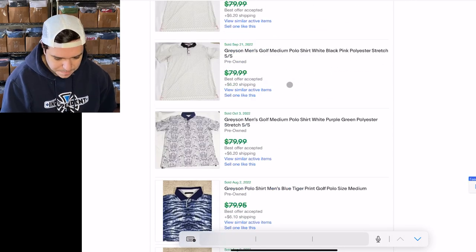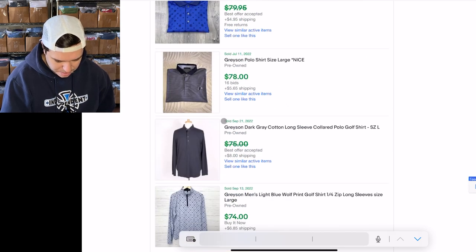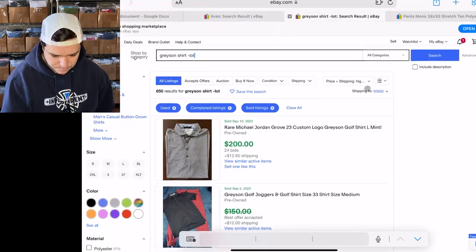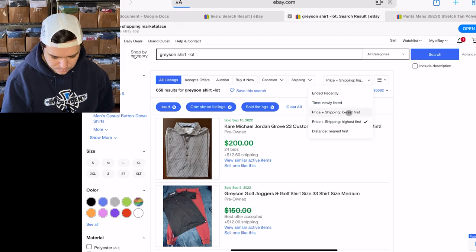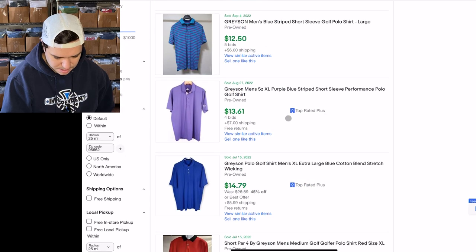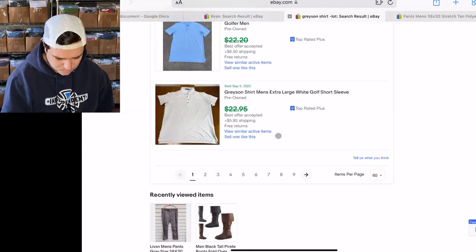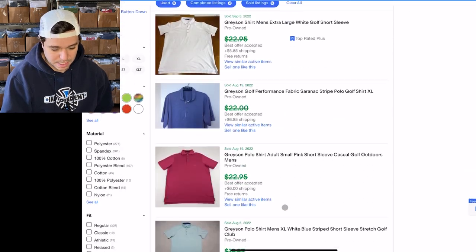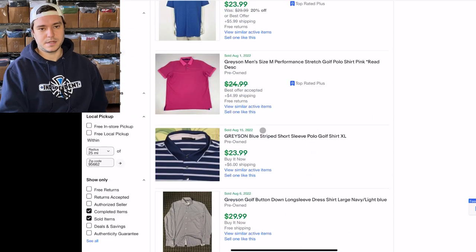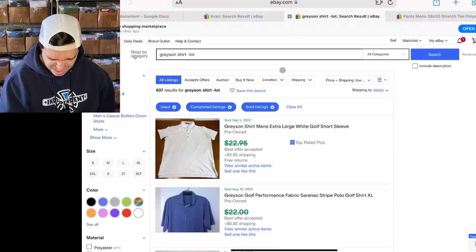The ones I was looking at for my comps had no embroidery or patterns. Let's look at the lowest ones again: $5, $12, $13, $21. I priced mine at $35 because there are so many selling for cheaper. Anyway, Grayson with an E is good for polo shirts — let's see the whole brand.